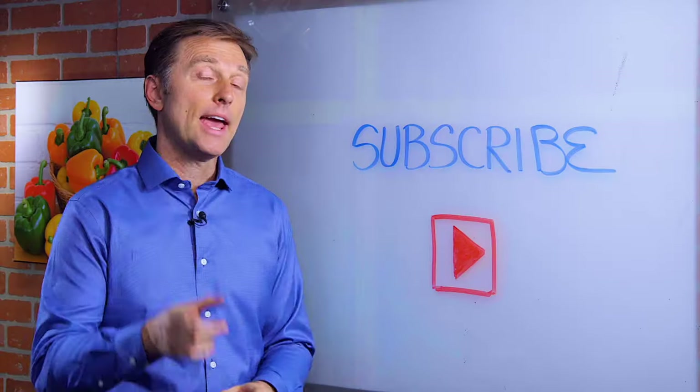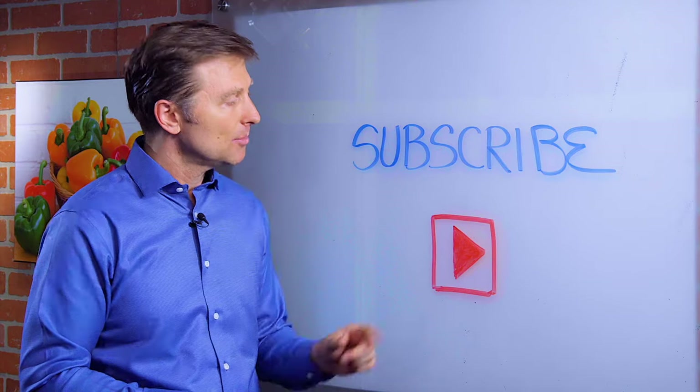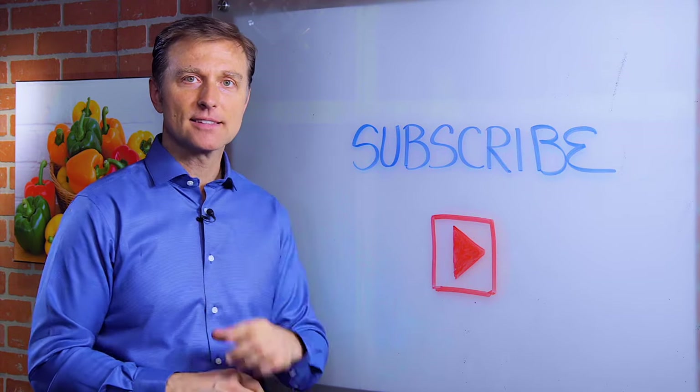All right, thanks for watching. If you haven't already subscribed, press the little button down below. Thanks.